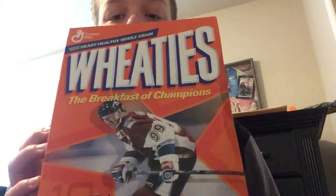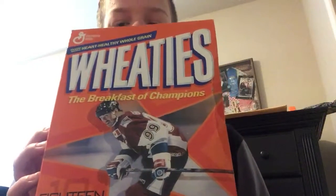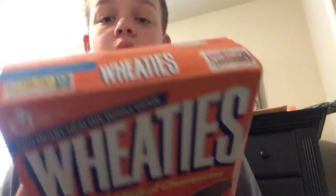To start off, I have a Wheaties box with Wayne Gretzky on it. This was bought in 2003, it's worth a good 20 bucks, but it's never been opened, as you can see. That's my first item.